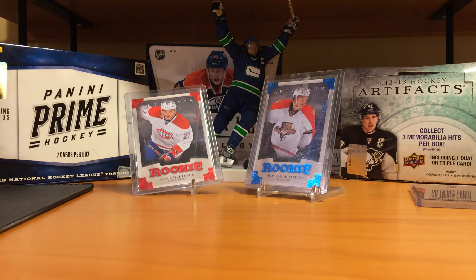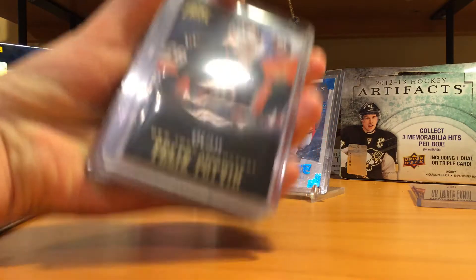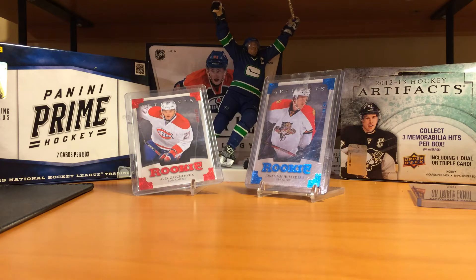Now onto my Prime box — I'll do it in the order that I pulled them. I got this Felix Potvin base numbered to 249, and the next card I don't have because I traded for a really sick card, but I pulled a Josh Georges authentic tags number two of two.